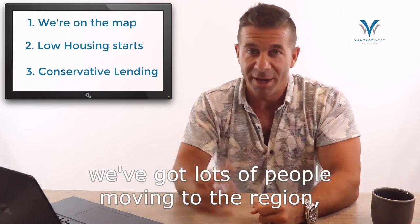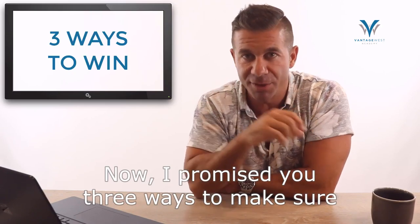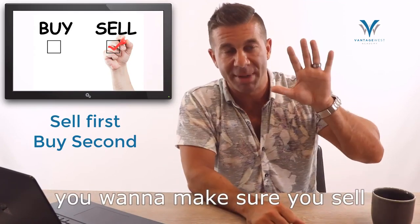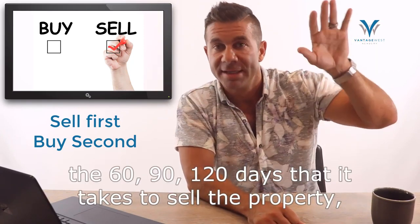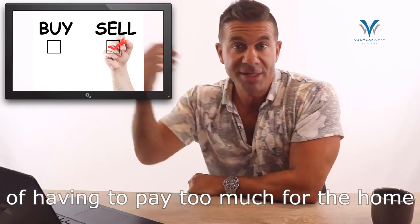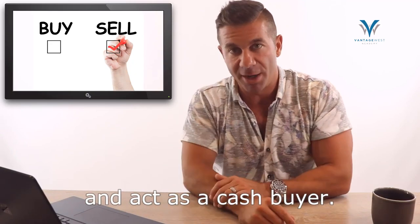For those three reasons — lots of people moving to the region, not enough homes being built, and a very unlikely foreclosure scenario — I do not believe we're in for a big collapse. Now, the three ways to make sure you make the right moves in this market: Number one, you must sell first, buy second. When a market's going down and time is not your friend, sell at the highest point you can get. Then over the 60, 90, 120 days it takes to sell, find the next property, and close — that property has probably dropped in price, so you pick up the difference in arbitrage. You won't be forced to overpay or undersell because of a 30-day shot clock. Take time to properly market your home, get top dollar, and then act as a cash buyer.